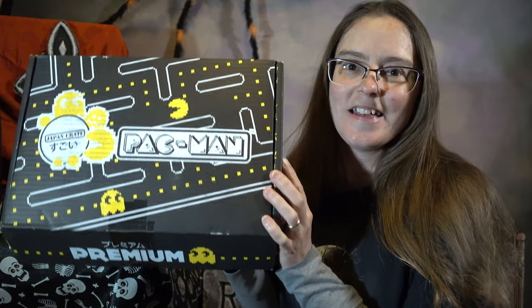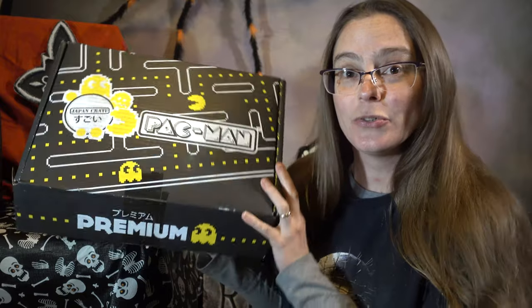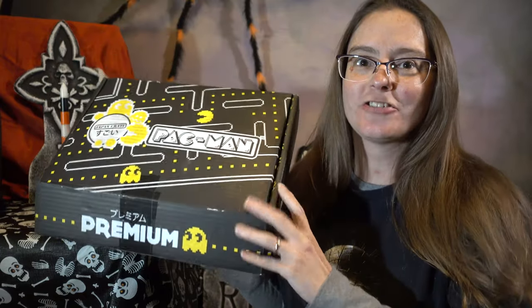Konnichiwa! I'm Roxanne, and I'm coming to you with November's Japan Crate!